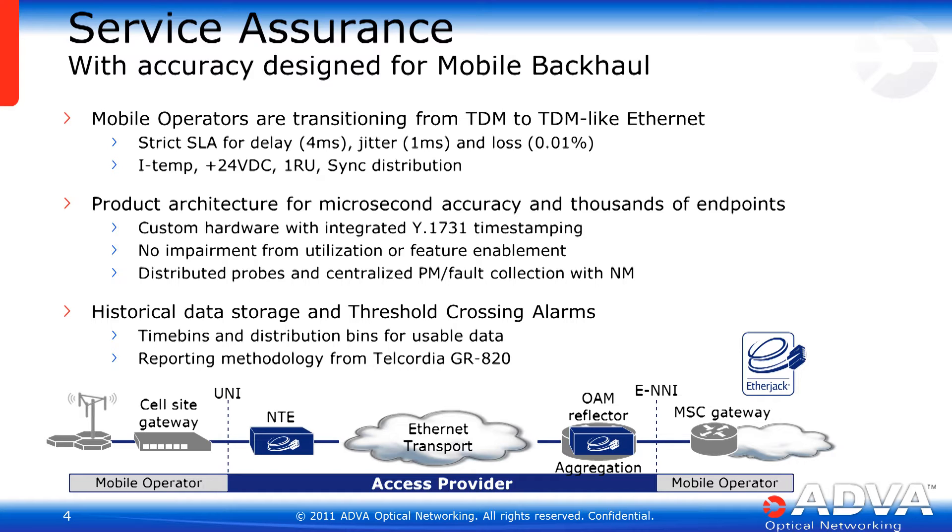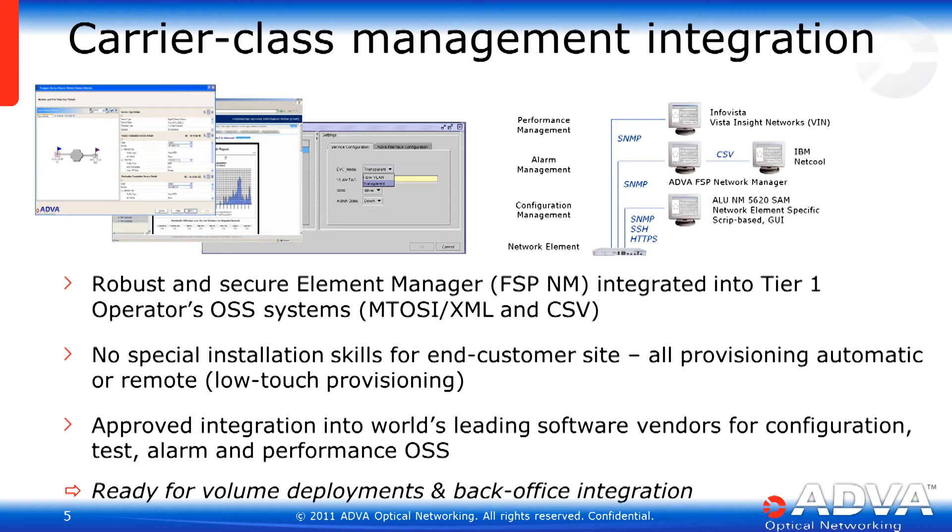Service assurance has been key for our products in the GigE realm and will continue to be key now for 10 Gigabit Ethernet, whether it's on the access side or the hub collection side. Wrapping all these features together, we need a carrier class management system that can both talk to all of the different systems and different types of our network elements for ubiquitous Ethernet, as well as talk to multiple OSS systems.